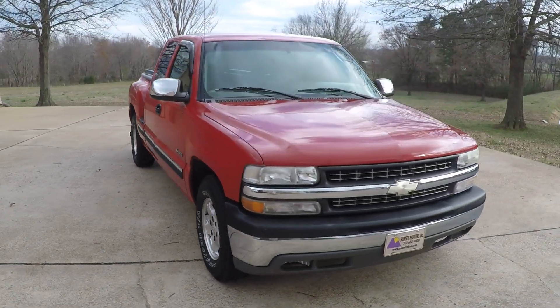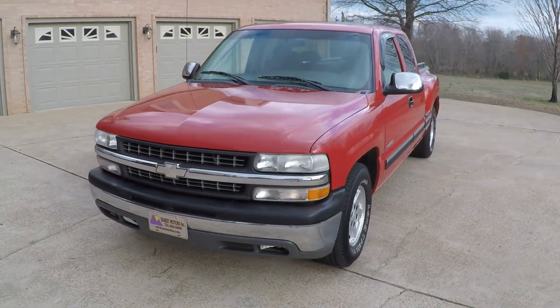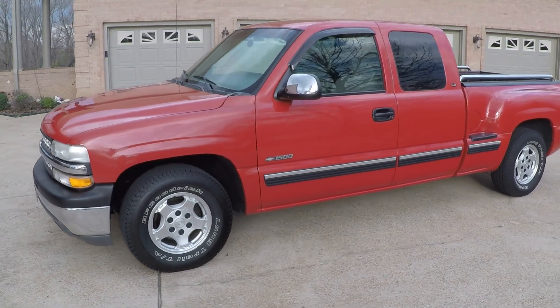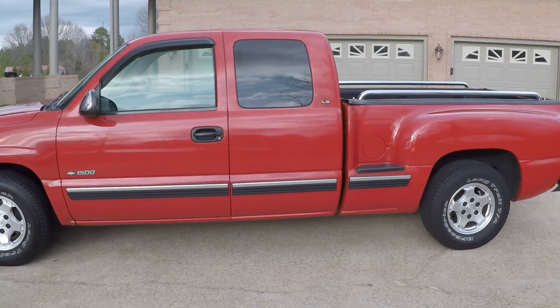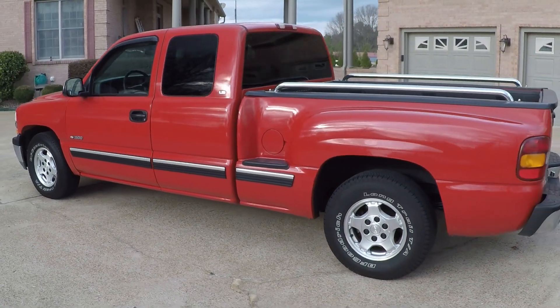Welcome to Sunset Motors. My name is Frank Girard. Once in a while I run across one of these — a 2000 Chevrolet Silverado Sportside with only 83,000 miles, that looks in person like a new truck.